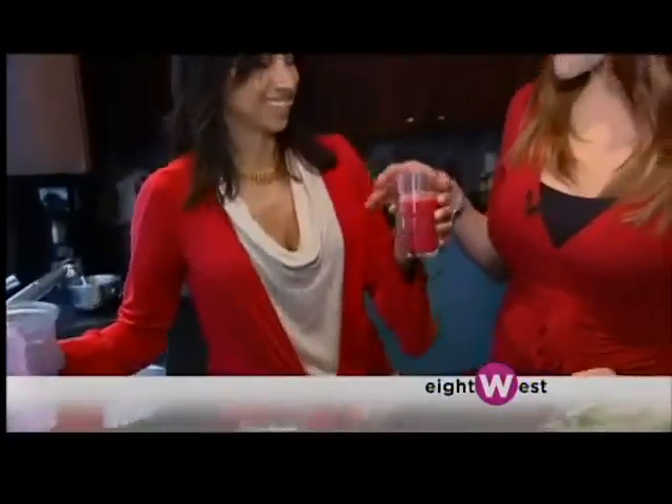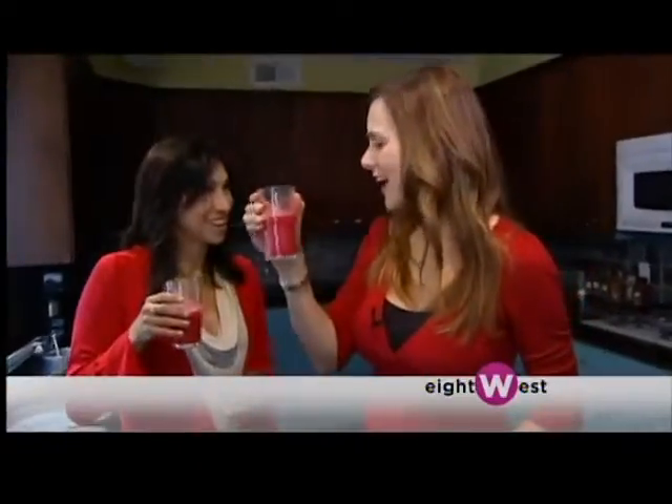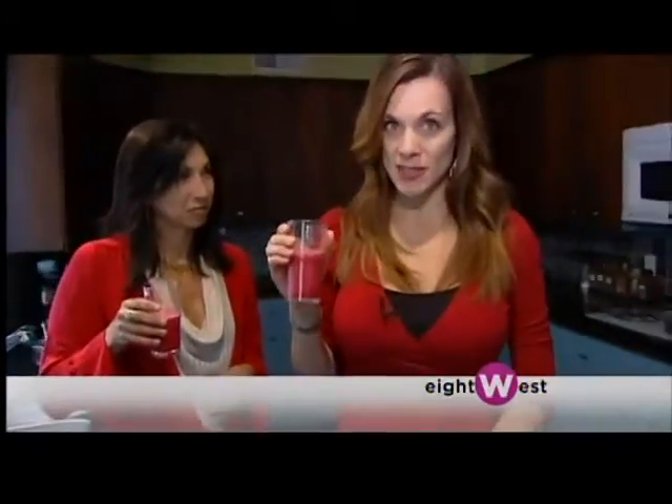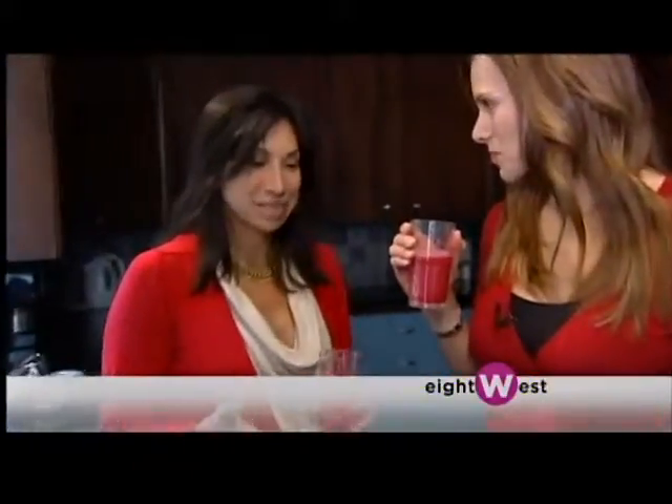Are you ready to try your first beet smoothie? That's really good! I like that. Not only does it taste good, there are a lot of health benefits too. I never just eat things because they're good for me — I also want them to be tasty.